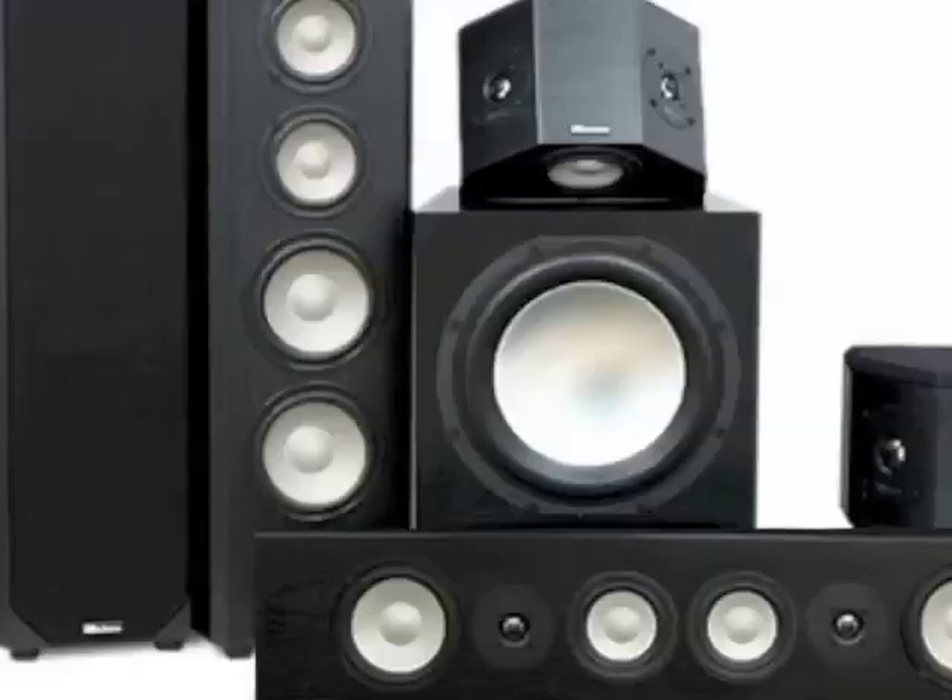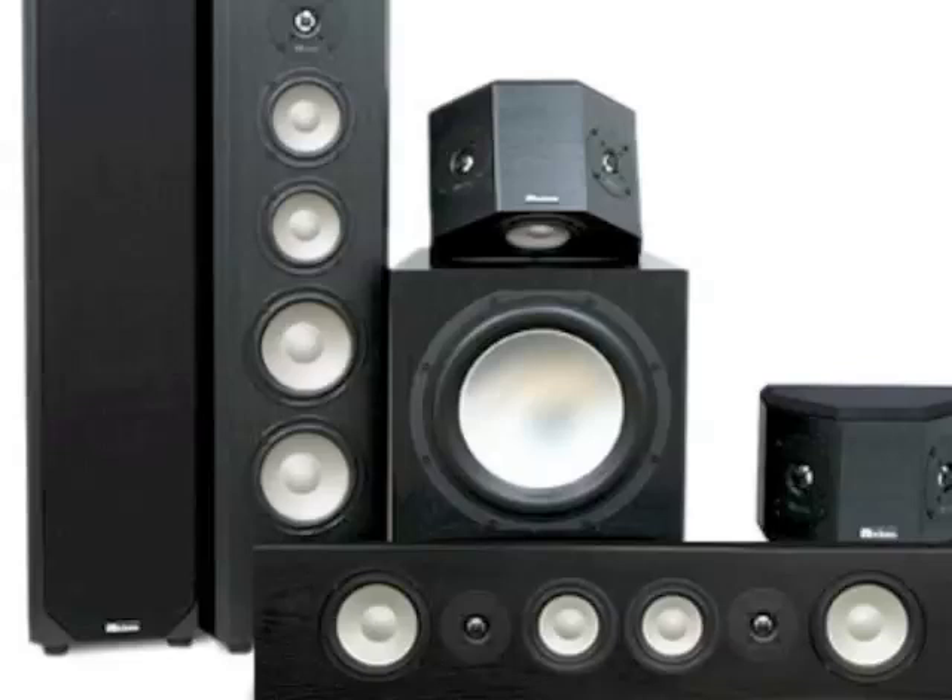Take advantage of our experienced audio experts when you're choosing the best Epic 80 system for your room. Send us an email or call us at the number at the top of the page. We'd love to help you choose the perfect system.